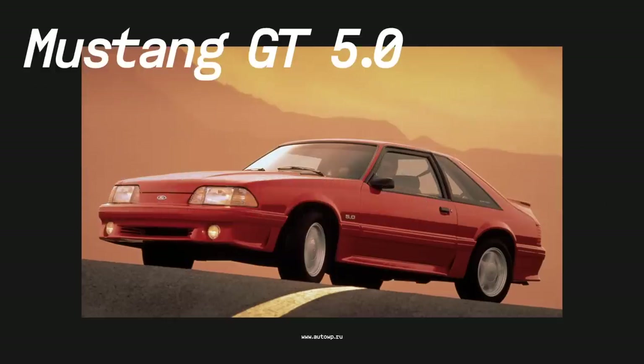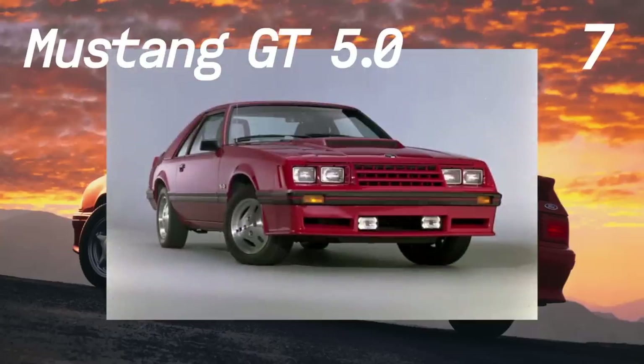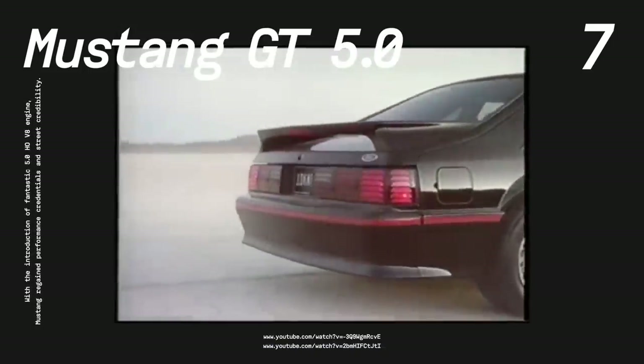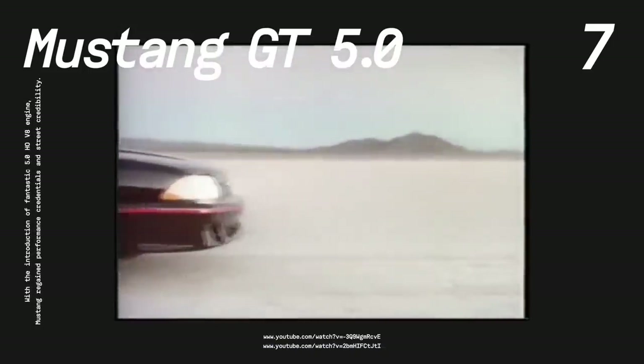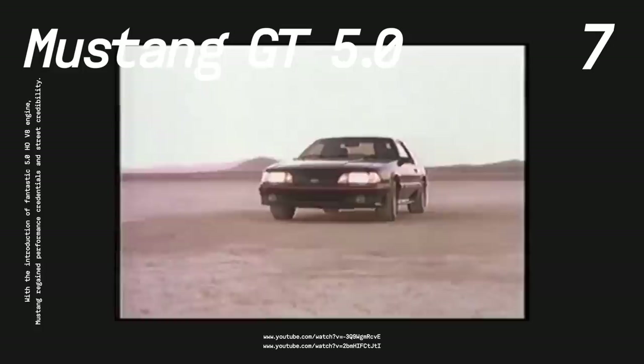Number seven, Ford Mustang GT 5.0. The rise in power during the 80s brought the first real performance to the Mustang range in almost 20 years. The Fox Body Mustang grew more powerful with each model year, starting from 175 horsepower in 1983. By the late 80s, the venerable 5.0-liter V8 was pumping 225 horses and 300 pound-feet of torque, which translated to quite competent zero-to-60 times. The Mustang was once again an affordable performance car with cool styling and lots of options.